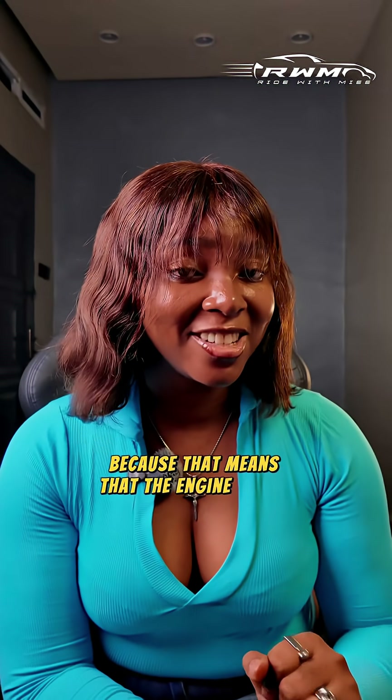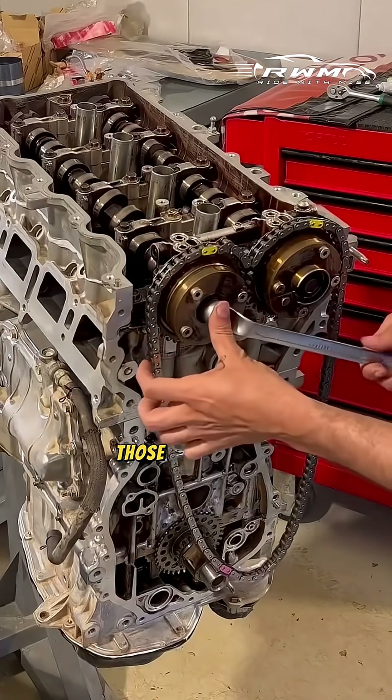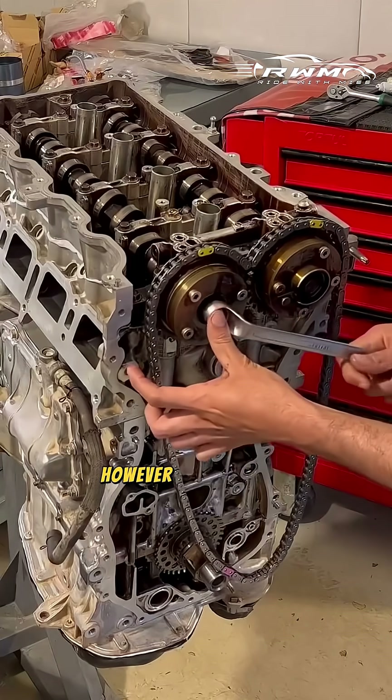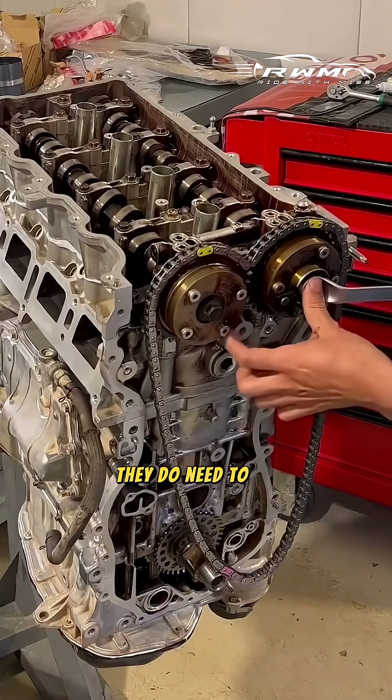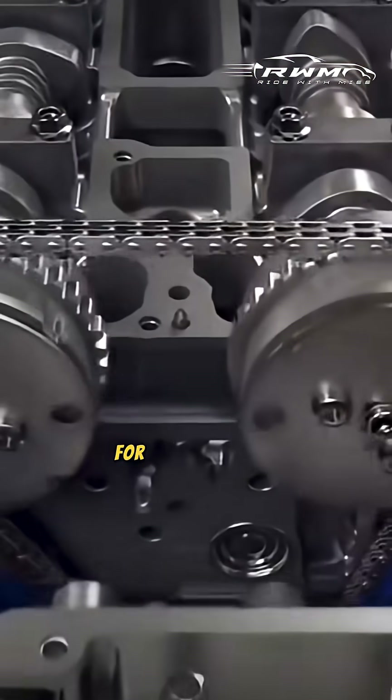Damaged pistons and bent valves — that's not a story you want to hear, because that means the engine either has to be rebuilt or entirely changed. But if your engine uses a chain for its timing, those are built to last as long as the engine. However, because they're metal, they do need to be lubricated, so do not miss your oil service.